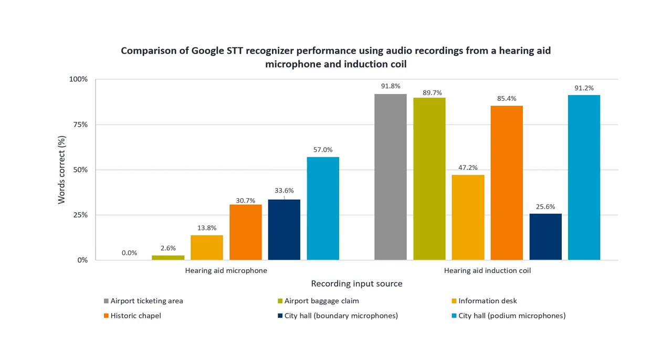Our findings showed that public hearing-assistive technology can provide real-world speech intelligibility improvements that were equivalent to 5 to even 30 dB of SNR improvement that we could create in the lab.